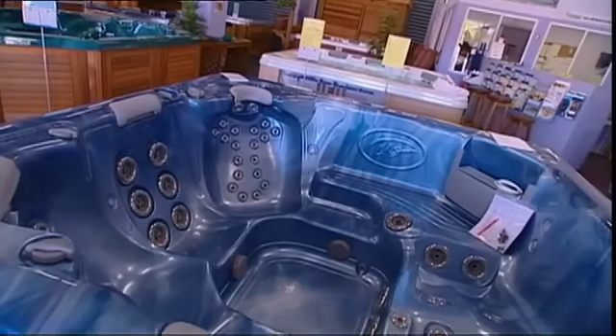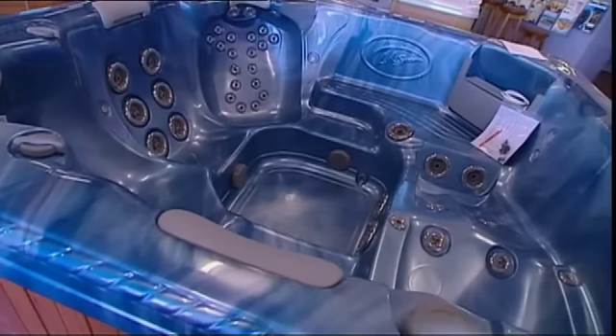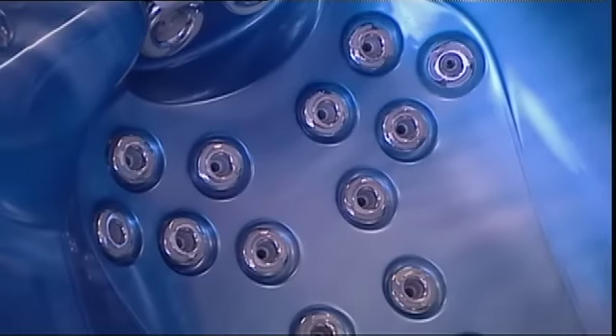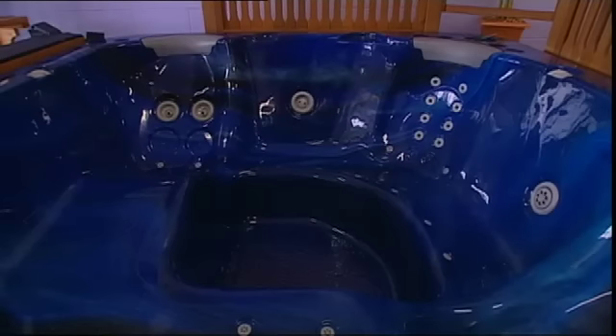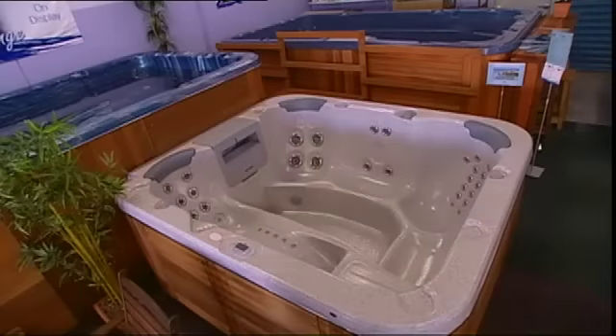In the 1980s, Australians bought around 5,000 spas a year. Today it's closer to 30,000. That's a massive leap. So why the increase in popularity?